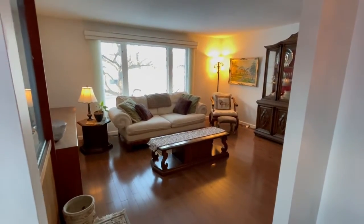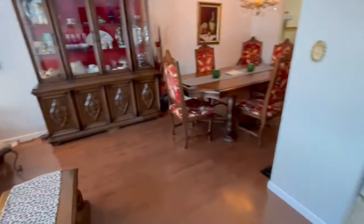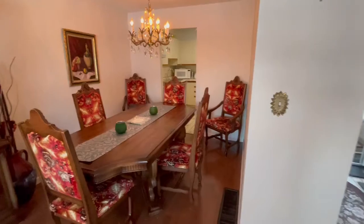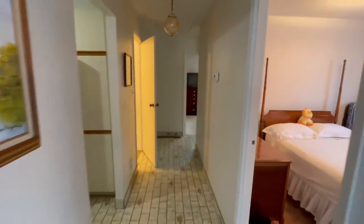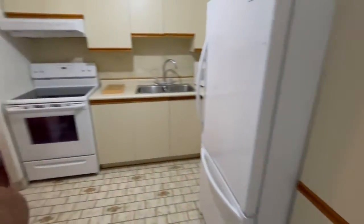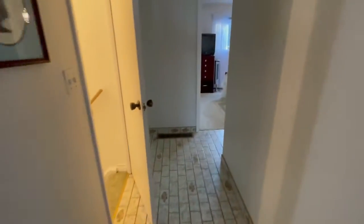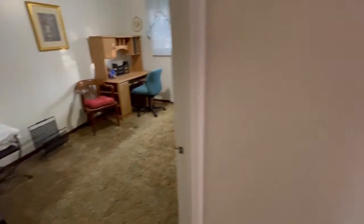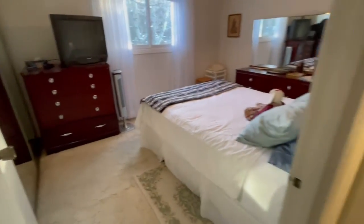It really shows pride of ownership. Nice big dining room area. We've got three bedrooms on the main, a newer forced air furnace, and a nice eat-in kitchen. Large master with tons of closet space.